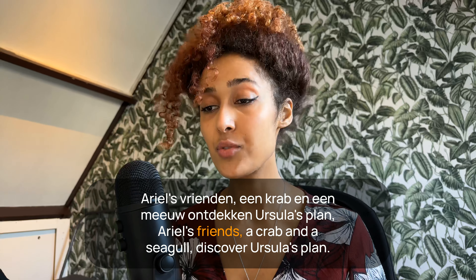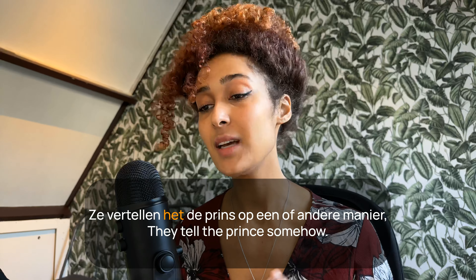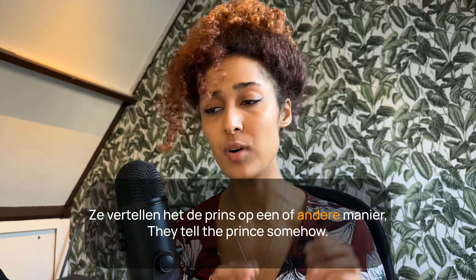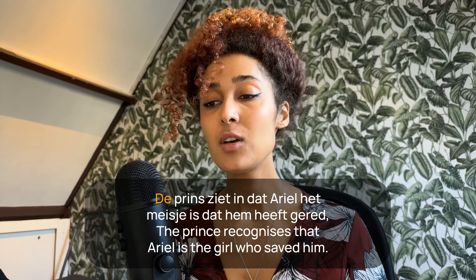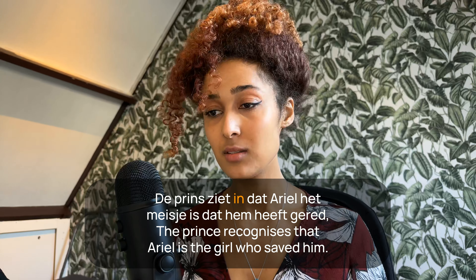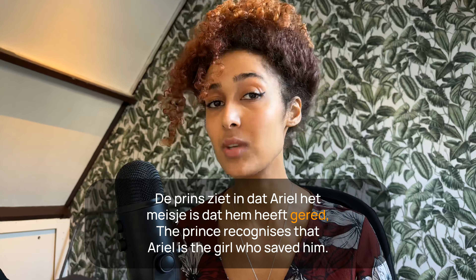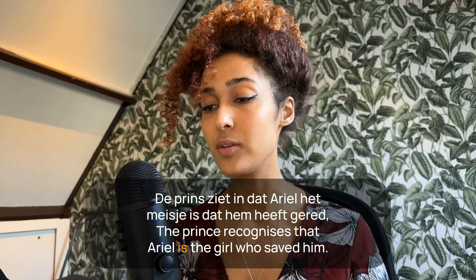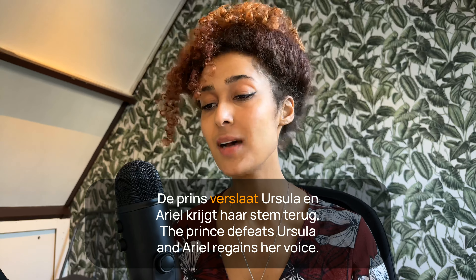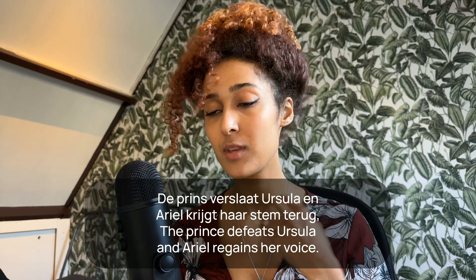Ariel's vrienden, een krab en een meeuw, ontdekken Ursula's plan — Ariel's friends, a crab and a seagull, discover Ursula's plan. Ze vertellen het de prins op een of andere manier — they tell the prince somehow. De prins ziet in dat Ariel het meisje is dat hem heeft gered — the prince recognizes that Ariel is the girl who saved him.